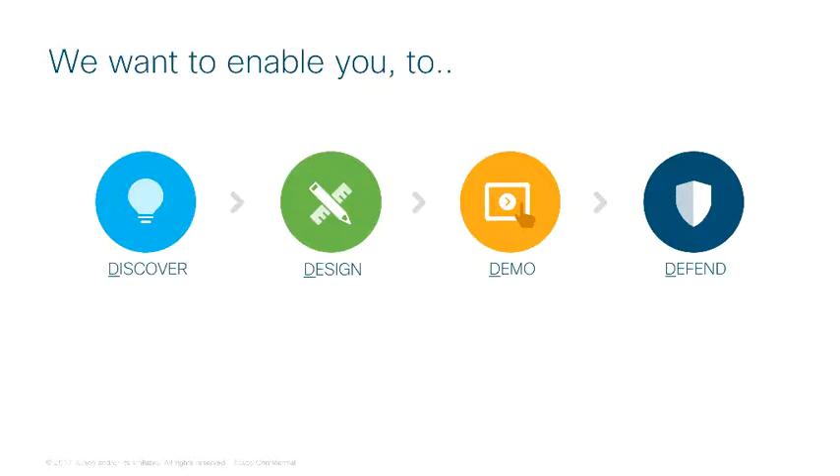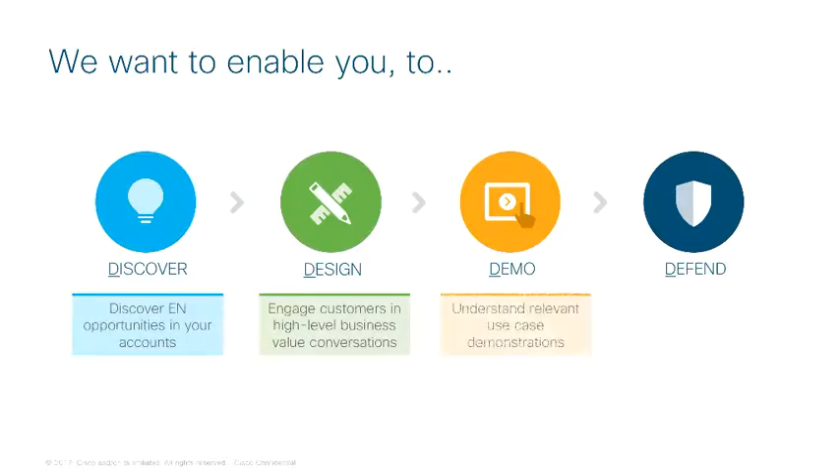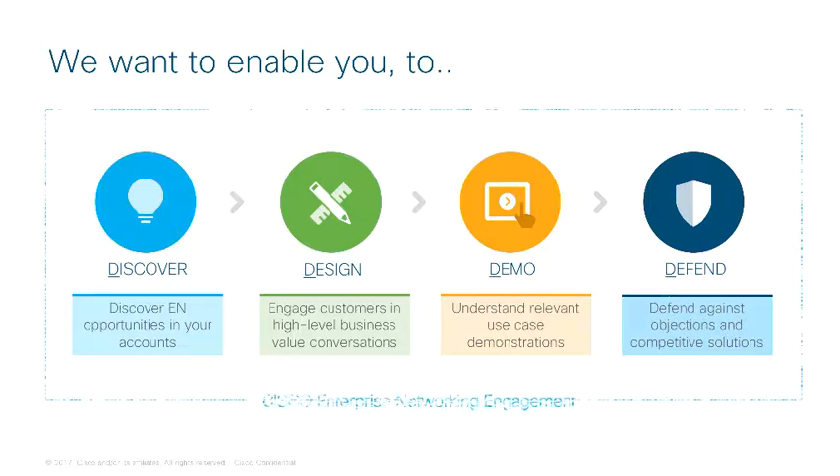Referencing design best practices and customer engagement models, we'll use the four D's of Discover, Design, Demo, and Defend to effectively position Cisco solutions. Advanced topics or more detail is part of building core depth and competencies. The material and learning opportunities to build both depth and breadth are available in later stages two through four and through continuing education. You are encouraged to continue your learning journey by reviewing other learning maps and accessing the materials that matter to you most in SalesConnect.